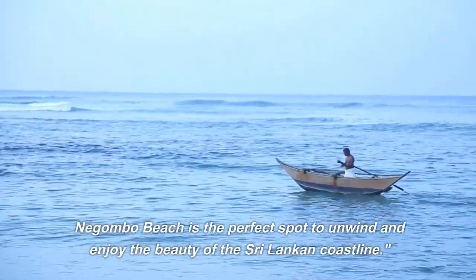Number 3: Nagambo Lagoon. Experience the tranquility of Nagambo Lagoon, a vast expanse of calm water surrounded by lush mangrove forests. Take a boat ride through the lagoon, witness the rich bird life, and enjoy the serenity of this picturesque natural habitat. Nagambo Lagoon is a haven for nature enthusiasts and a paradise for birdwatching.